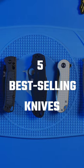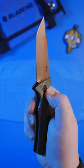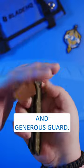Here are the five best-selling knives in Blade HQ history. Number five, the Boker Strike. This automatic knife is built tough and outfitted with a secondary safety lock. People love it for its steel-reinforced aluminum handle and generous guard.